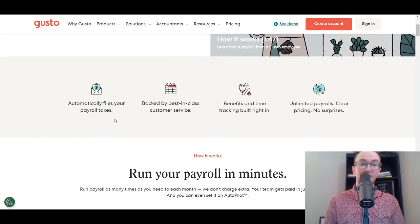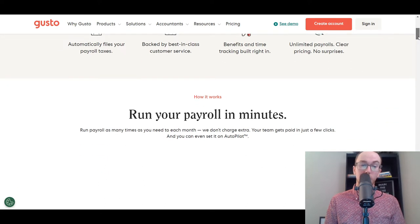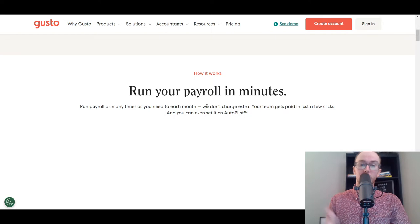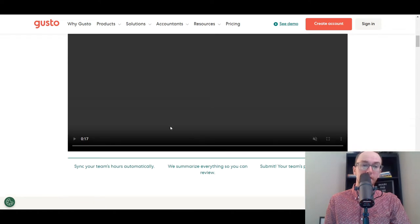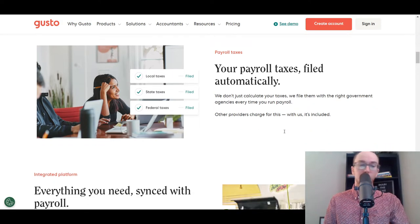Gusto automatically files your payroll taxes, has great customer service, and offers benefits and time tracking built in, as well as unlimited payroll runs. They just charge a monthly rate. You can run payroll in minutes as many times as you want each month at no extra charge, and your team gets paid right away. You can sync your team's hours automatically, and they summarize things for review. Payroll taxes are filed automatically, covering local, state, and federal taxes.